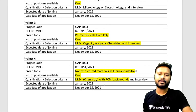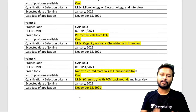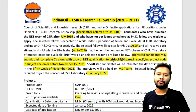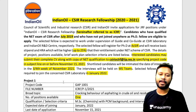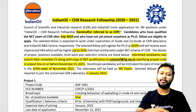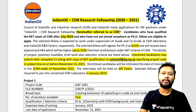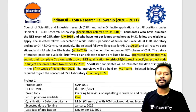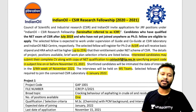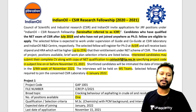So that's the whole procedure. The last date is 15th November — make sure you remember it. If interested, email your CV and NET qualifying certificate to the given email address, mention the project code in the subject line, and send the mail. If shortlisted, you'll be intimated by mail and called for an interview. Once you qualify the interview, you'll be offered the position. I hope this video on the Indian Oil CSIR Research Fellowship is useful — if you meet the eligibility criteria, do apply for it.